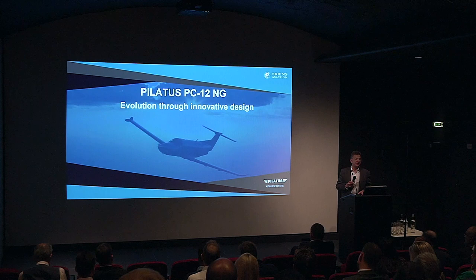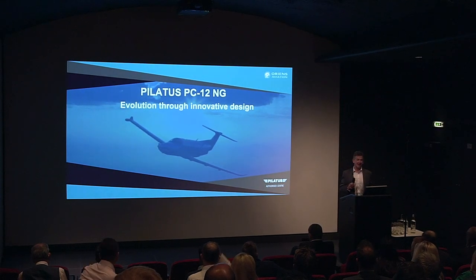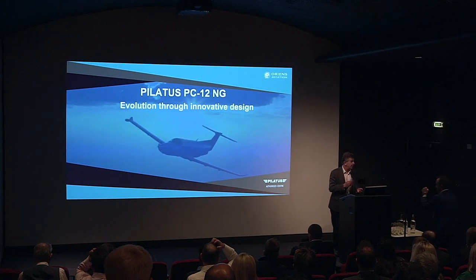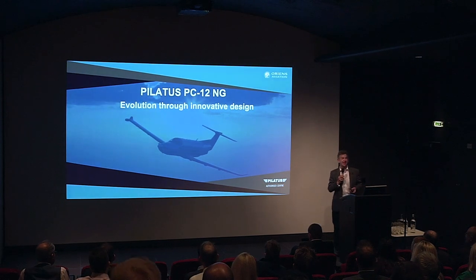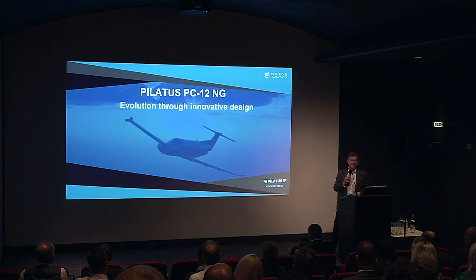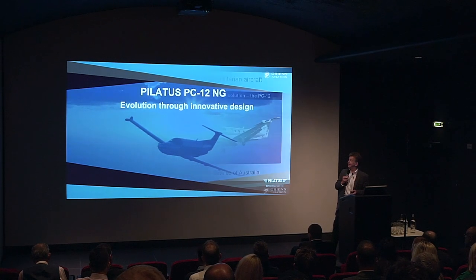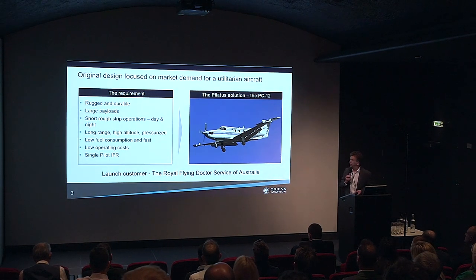Evolution through innovative design. The PC-12, in terms of business aviation, is rather different. It doesn't exactly fit in the mould of what I would call a standard business aircraft — it's very different. If you go back to the roots of the PC-12, it's easy to understand why it ended up being the aircraft that it is.